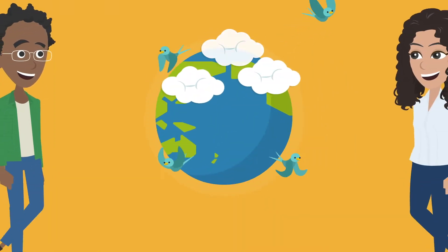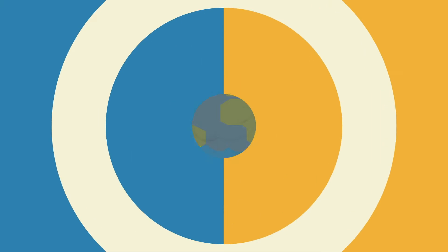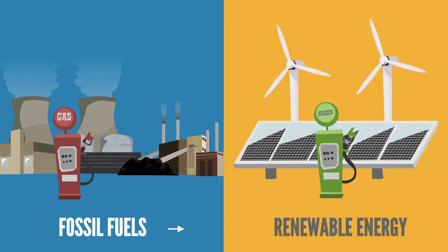In today's world, there is no question air pollution is destroying our atmosphere, our immune systems, and our general well-being. Shifting to renewable energy solutions and reducing fossil fuels is a step in the right direction, but it is simply not enough.